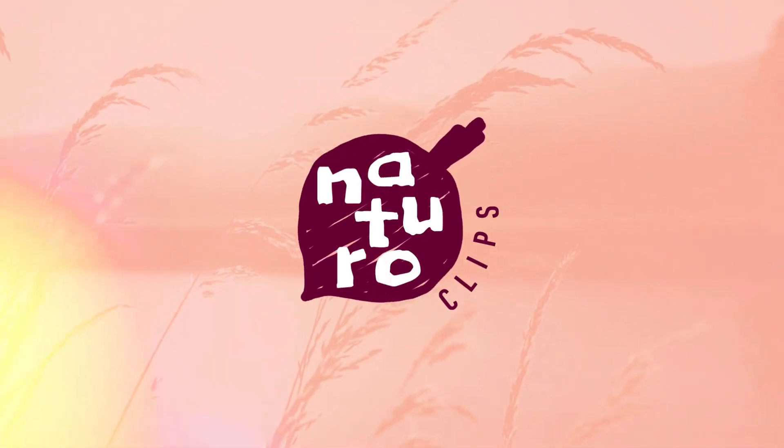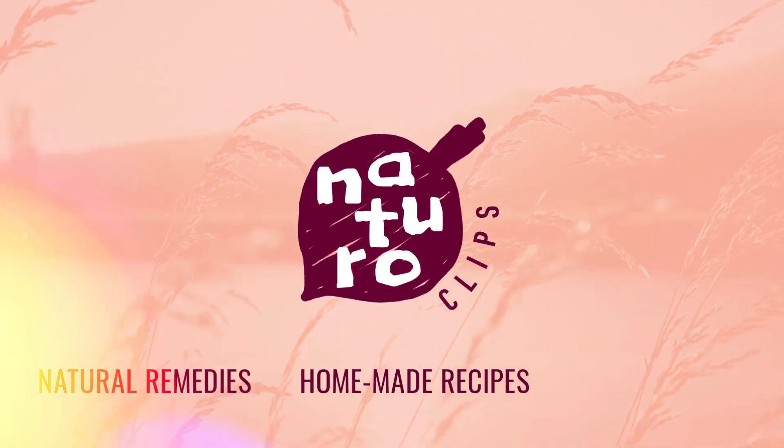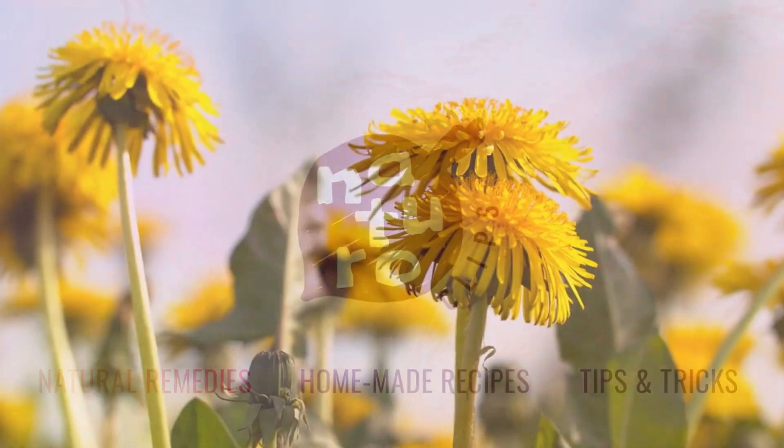Welcome to Naturo Clips! We bring you valuable information about natural remedies, homemade recipes, and healthy tips and tricks from grandma's pantry.